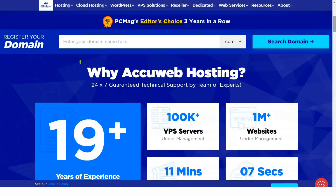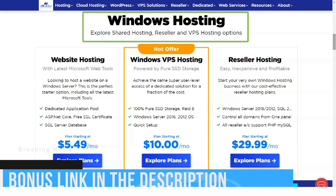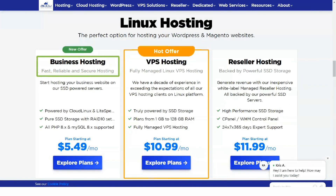AccuWeb Hosting's bandwidth and storage limitations may put some people off, but its rules are generous and its long features list ensures that you get a lot for your money. AccuWeb Hosting, founded in 2003, is an experienced provider of web hosting products and services.